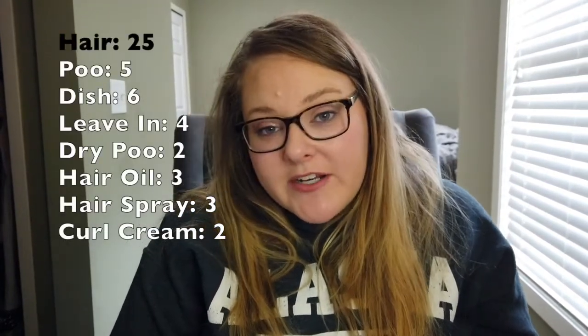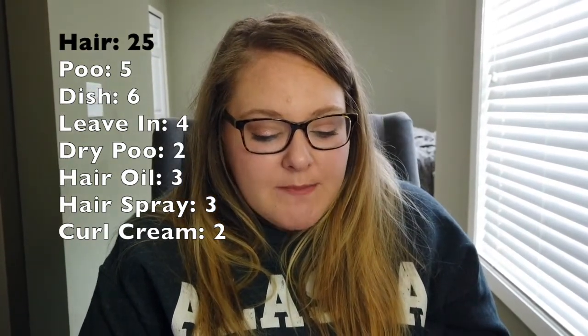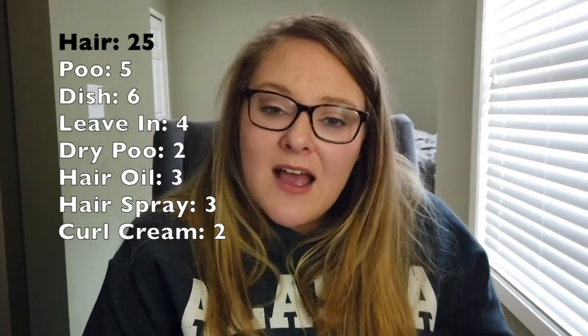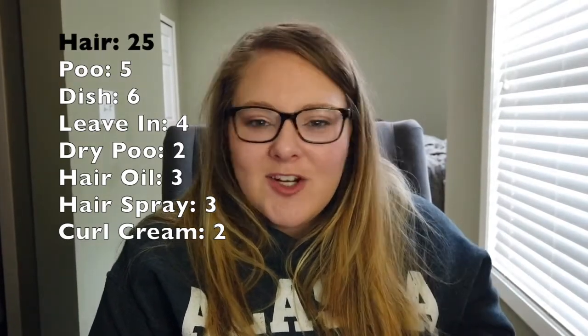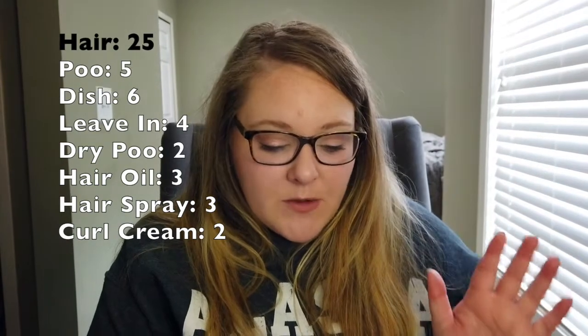Moving into hair products — I have 25, which honestly surprised me because I don't do a ton with my hair. Looking at my list: five shampoo-type products, including a traditional shampoo, a clarifying shampoo, and an apple cider vinegar hair rinse I count as a shampoo since it's used in the cleansing step before conditioner. I've had that rinse for years and just need to use it up.